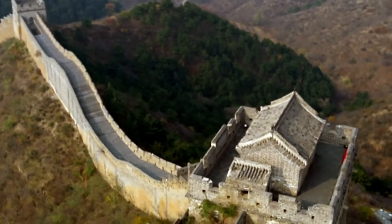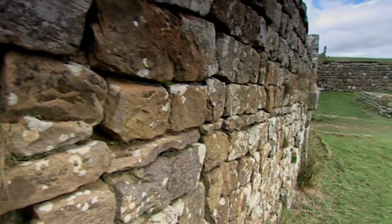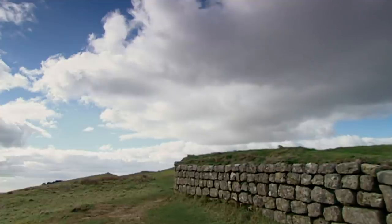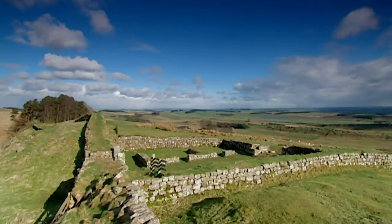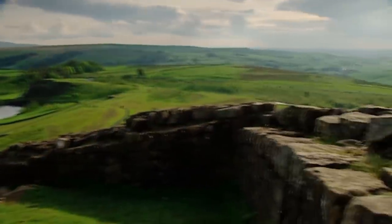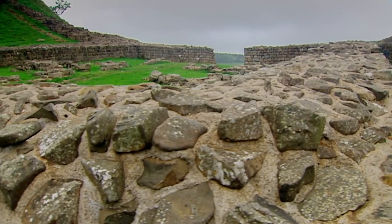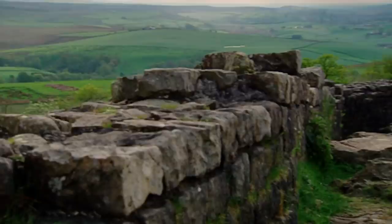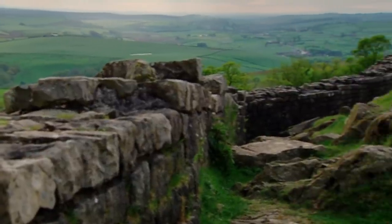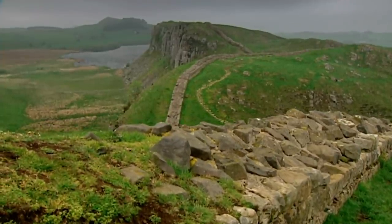Just as the Great Wall of China, begun more than 700 years earlier, Hadrian's Wall sends a powerful message to enemies — one that rams home the might of Imperial Rome. But engineering in warfare is as much about offensive measures as defensive walls. The Romans, like generations of soldiers that followed them, are expert at using the pick and shovel in attacking operations.